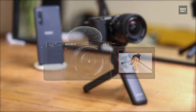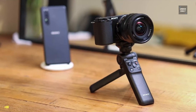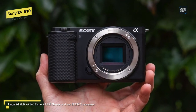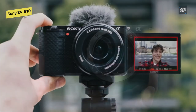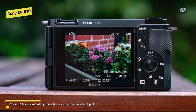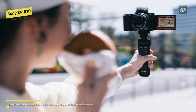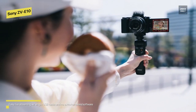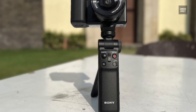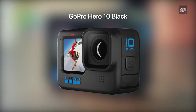Best value: Sony ZV-E10. This is a vlogging camera with interchangeable lenses that borrows features from the Sony A6100 and the Sony ZV1. It has dedicated vlogging features like the ZV1, such as a fully articulated screen and specialized autofocus modes like product showcase, plus the ability to swap lenses and a 24-megapixel APS-C sensor borrowed from the Sony Alpha 6100 lineup. The camera's fully articulated screen lets you monitor your filming, and the hand grip has a relatively flat design making it easy to hold in a selfie position.